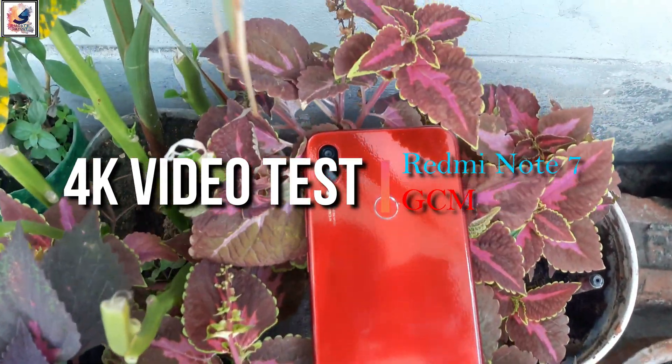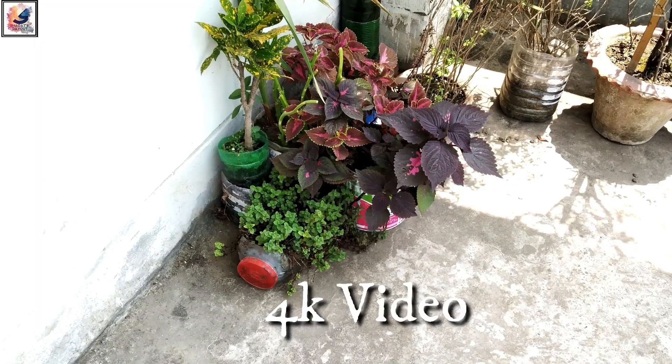Hey there, I am Shatat from Shatat's Doubt. So let's see the 4K video sample on the Redmi Note 7.